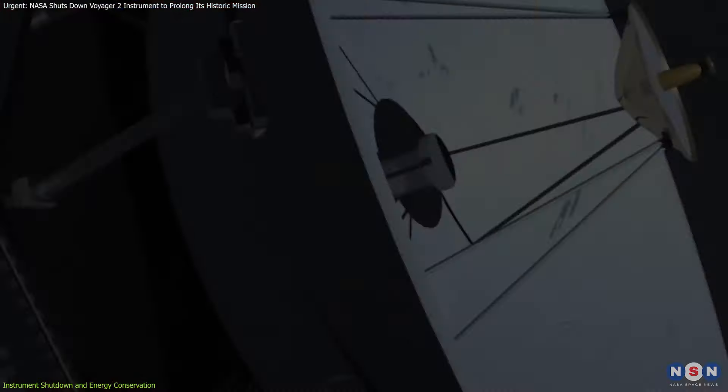The decision to power down Voyager 2's plasma science instrument is part of a broader strategy to prolong the spacecraft's mission. After decades of collecting invaluable data, Voyager 2's power supply is steadily depleting. The spacecraft is powered by a radioisotope thermoelectric generator, or RTG, which generates electricity from the heat produced by decaying plutonium. However, this power source loses approximately 4 watts of energy each year, necessitating tough decisions about which instruments should remain operational.